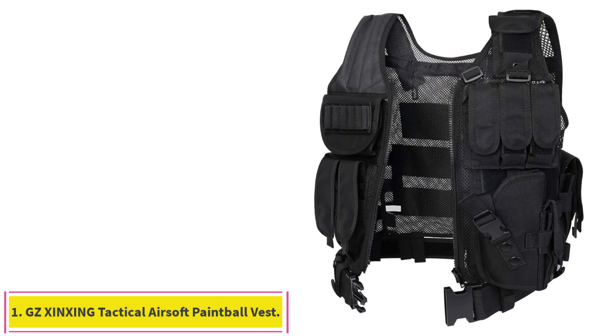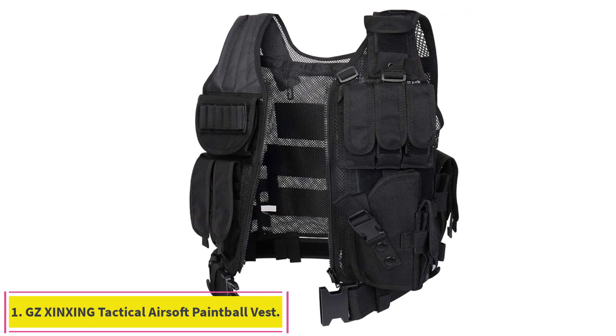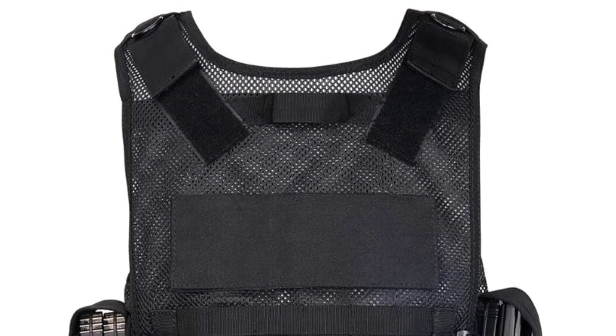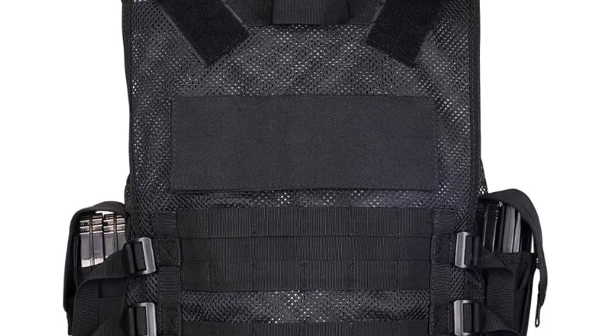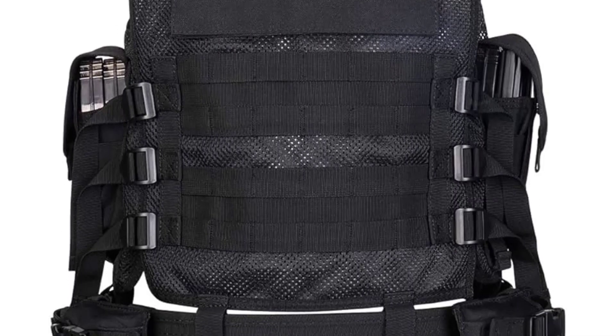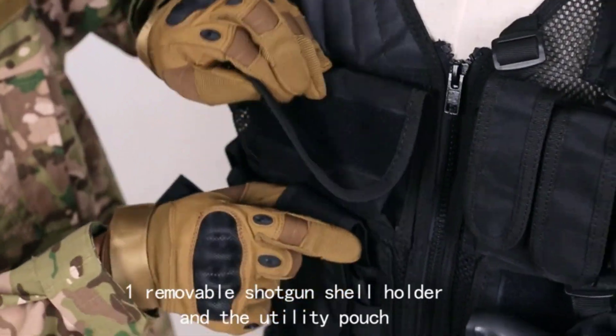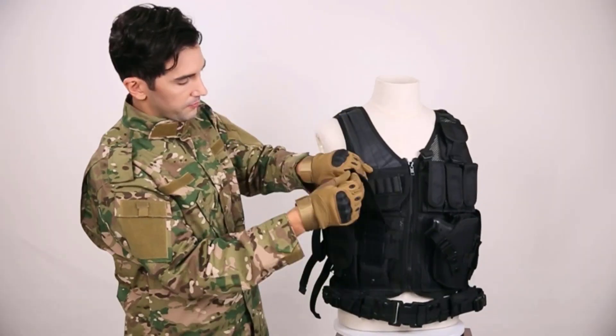Starting at number 1: the GZ Shinching Tactical Airsoft Paintball Vest. The well-built back loop system on the GZ Shinching Adult allows the user to carry an assortment of tools and accessories. It includes a dedicated compartment for a hydration bladder, and its internal zippered pockets are spacious enough to hold a tablet.